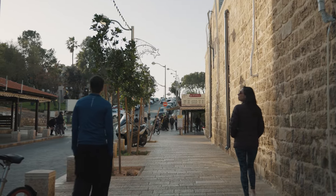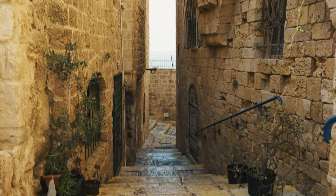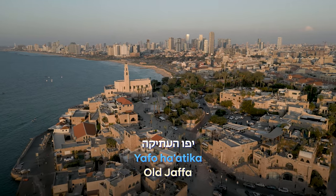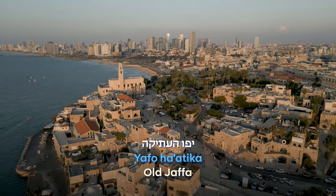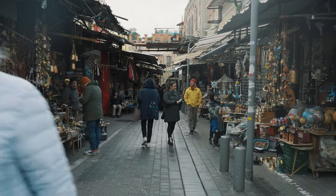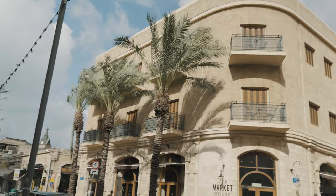Walking the narrow streets of Old Jaffa is like stepping back in time. Ancient texts show that this site has been a seaport and thriving city for over 4,000 years. Today, these neighborhoods are still vibrant with street markets, galleries, and eateries. Let's see where my guide takes us next.